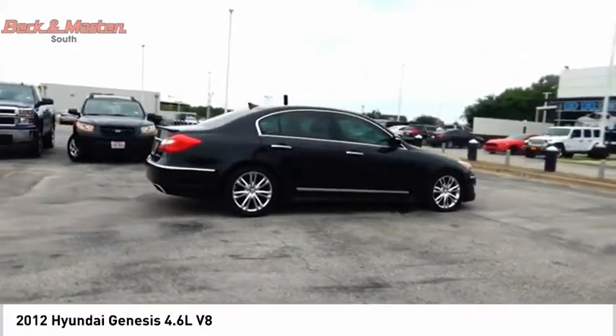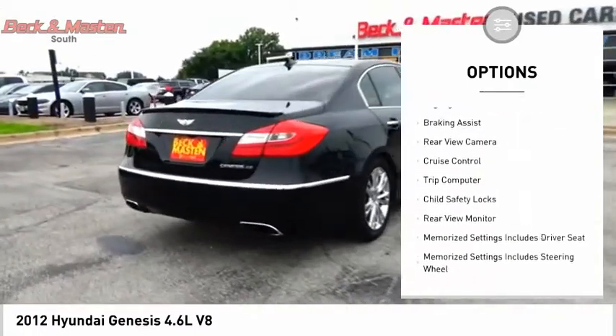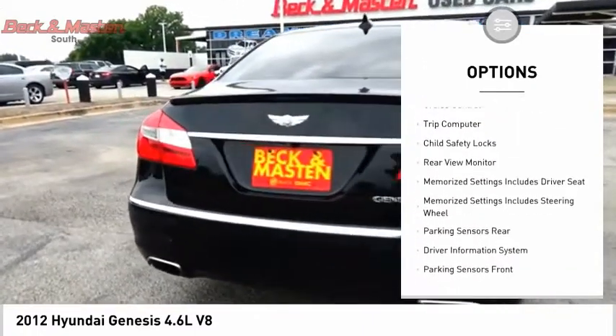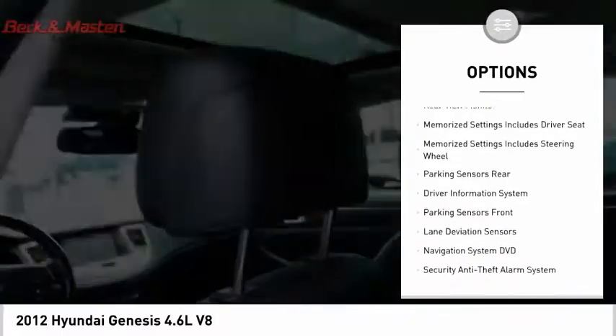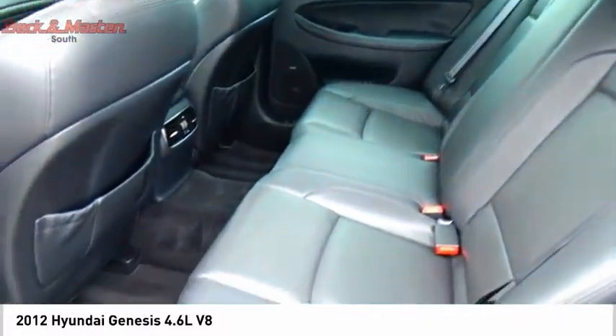Here are some of this vehicle's great options: electronic parking brake, traction control, stability control, front suspension type strut, fog lights, braking assist, rear view camera, cruise control, trip computer, and child safety locks.